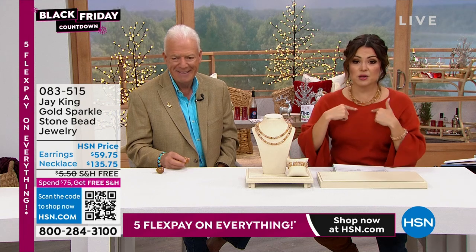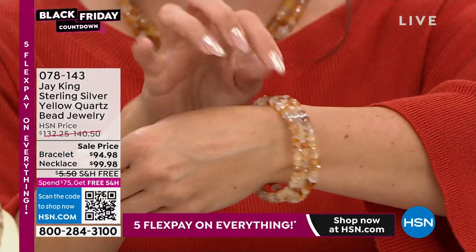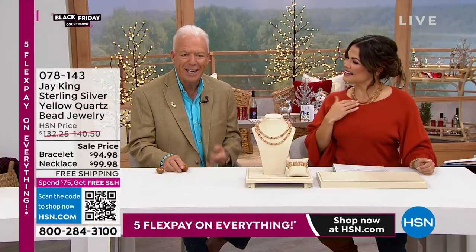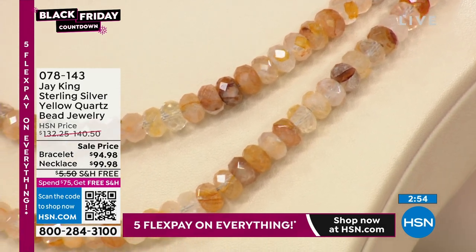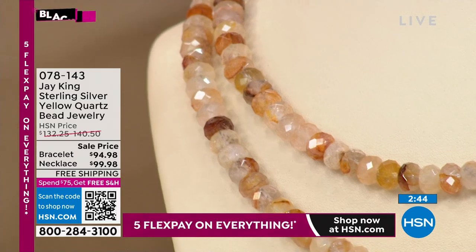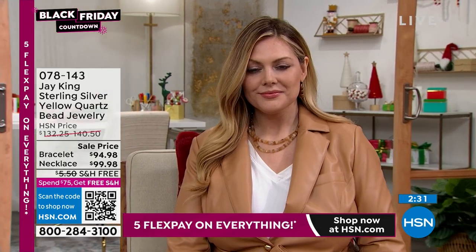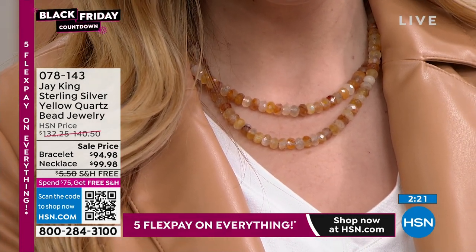The necklace is 36 inches in length — I doubled it up, but we can show it open. The bracelet is three strands and it's a really simple stretch, easy on and off. You've got bead work here in between sterling silver beads. This is a new material we got out of Madagascar. Normally when you have yellow quartz, you're looking at citrine, but this isn't citrine. When I got the GIA report back, it's classified as a natural yellow quartz but not citrine. It's more like gold — it's got yellows, golds, all these different colors. That's why they didn't classify it as citrine. Brand new, comes out of Madagascar.